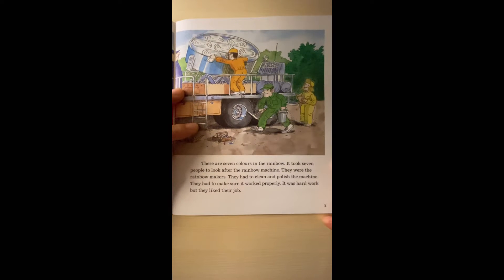There are seven colors in the rainbow. It took seven people to look after the Rainbow Machine. They were the rainbow makers.